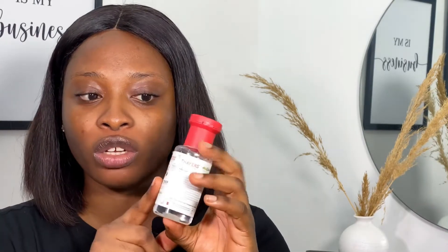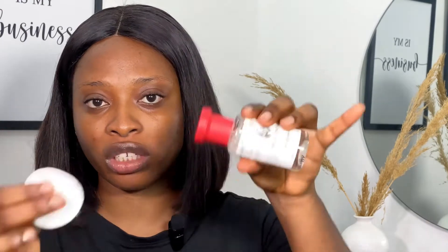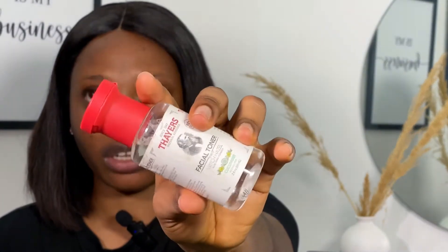I've already cleansed, so now it's time to tone and then moisturize. I always use a cotton pad for this. Some toners come in spray bottles, but this one you just drop onto your cotton pad. This product is a face toner — it comes in cucumber, rose water, and aloe vera varieties. I've been using the cucumber one for a very long time.